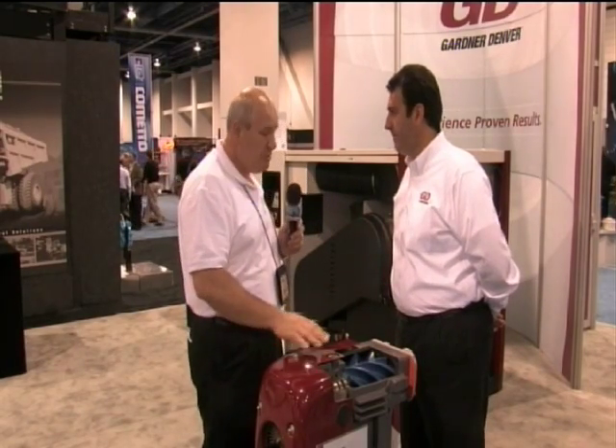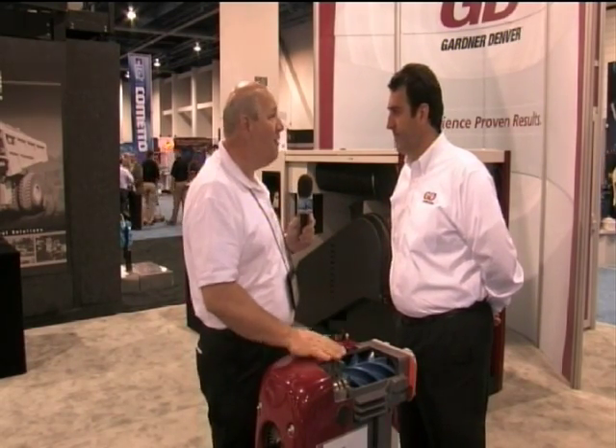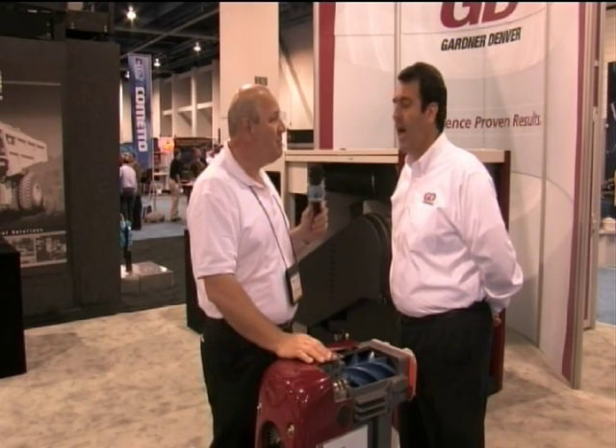Well, with Gardner Denver, a company that's steeped in history, you really expect no less. Now, you also have a couple of other machines. Can we go take a look at those? Absolutely. Thank you very much.